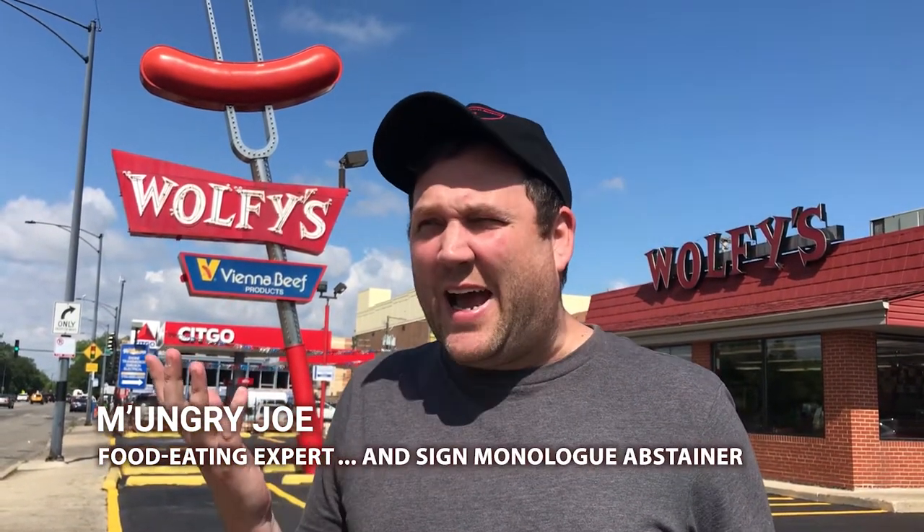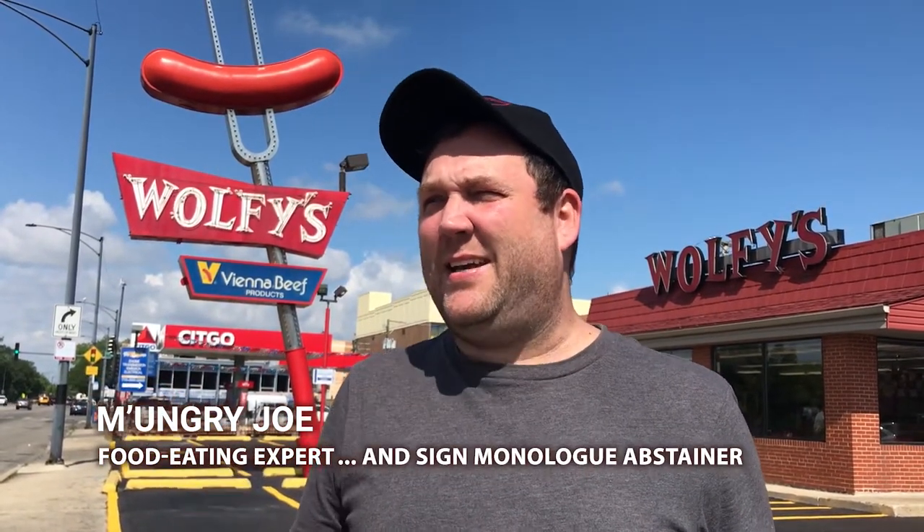I'm not gonna talk about the sign. Everybody talks about the sign — how it's a cool sign, it's really iconic, it's an amazing sign. Wow, what a great sign. I'm not talking about the sign, and I'm not talking about Sandra Bullock and how it was featured in a Sandra Bullock movie. I'm not gonna do it. Wolfies, get in a hot dog. It's a nice sign. I just spared you guys from a cheesy joke, but is it a sign of a great hot dog? You're welcome.